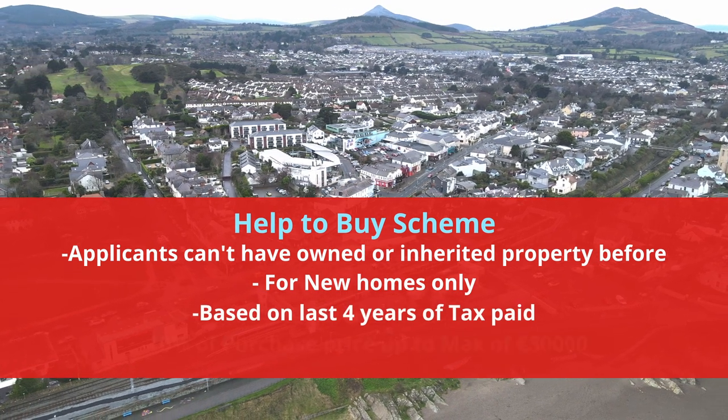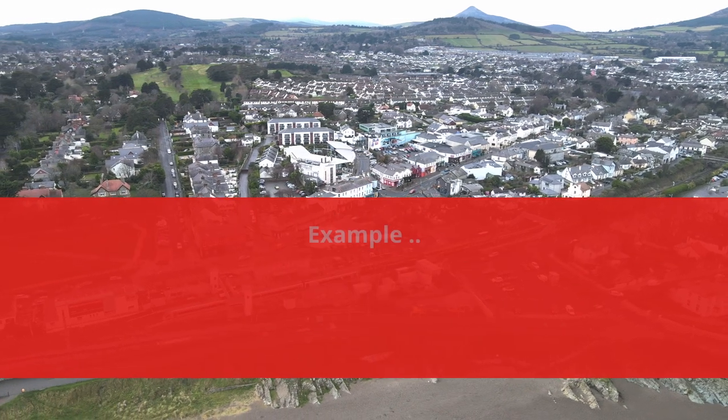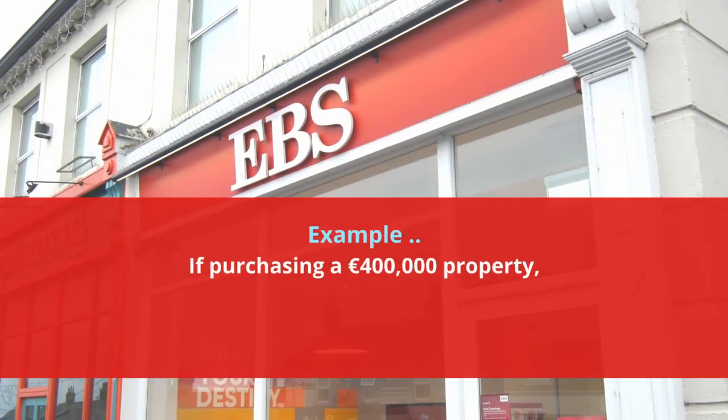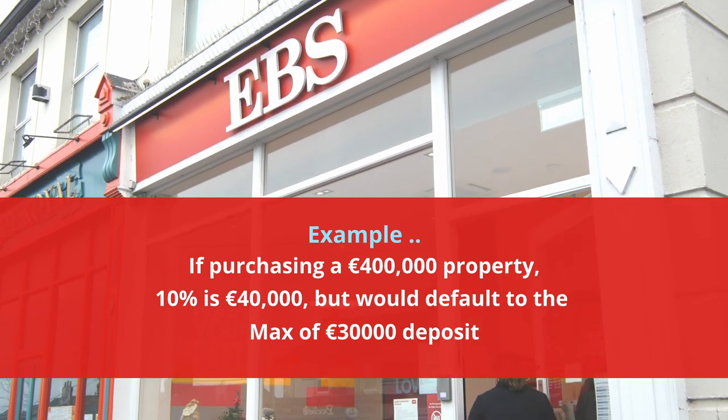The scheme is 10% of the purchase price up to a maximum of €30,000. For example, if you're buying a property for €400,000, 10% of that is €40,000, so it defaults to the maximum of €30,000.